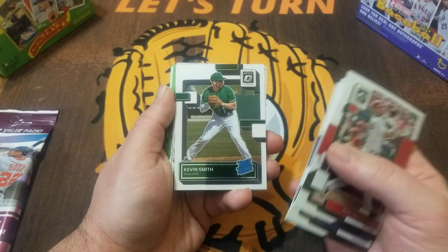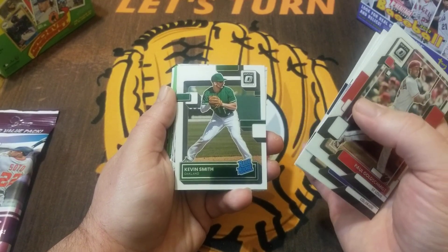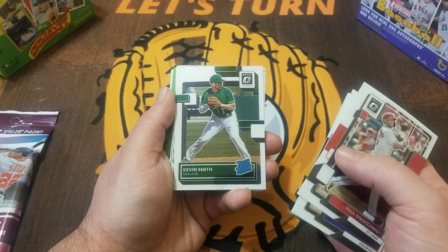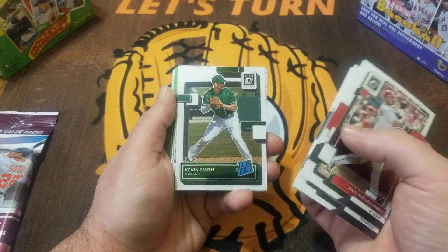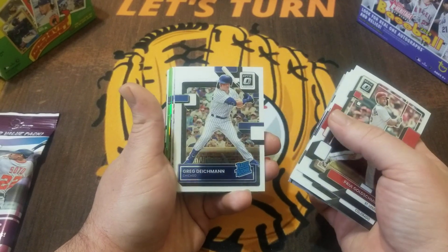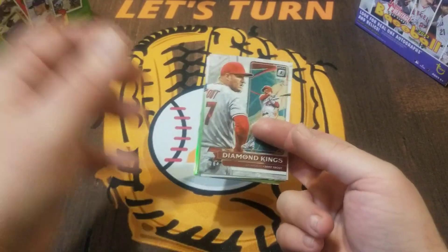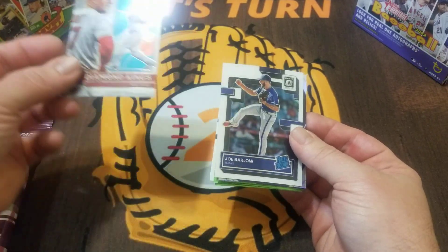Miguel Cabrera — very nice, he announced this is going to be his last year. There's our first rated rookie: Kevin Smith. Love the rated rookie logo — my favorite in all of sports cards. What's nice with Optic is since it comes out so late in the year, they don't have to stick to what was just in the Donruss set. With regular Donruss you'd only have Wander Franco and O'Neill Cruz, but with Optic you've got all the players you're looking for. We got a Diamond Kings, Cedric Mullins, Greg Diekman rated rookie, and Mike Trout Diamond Kings.